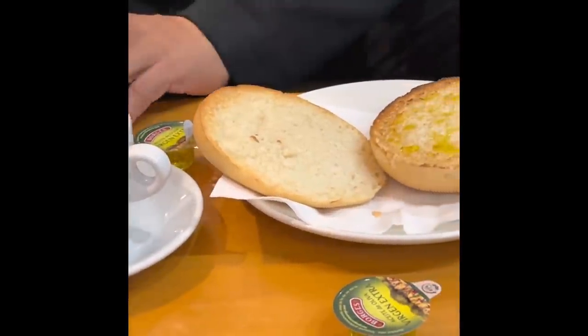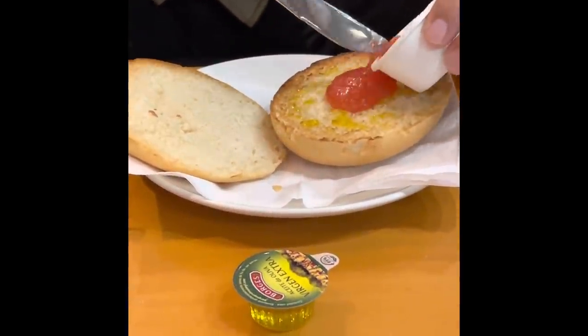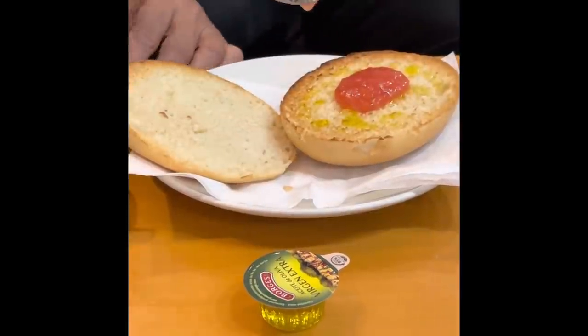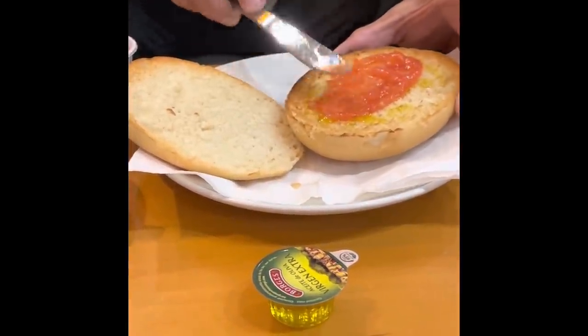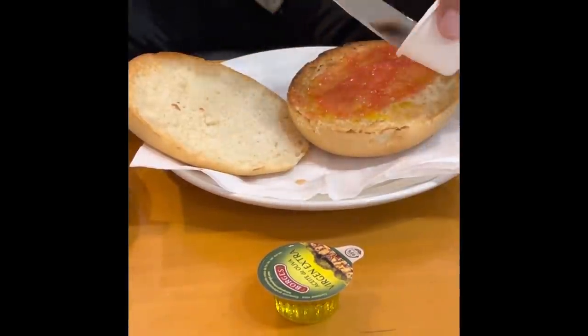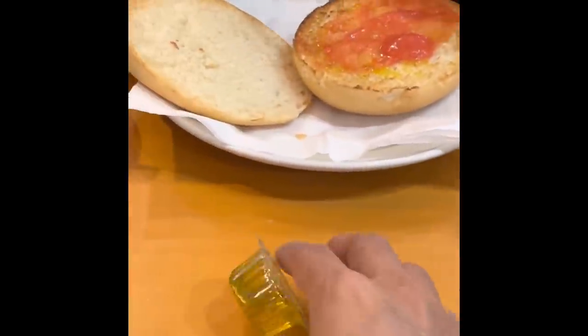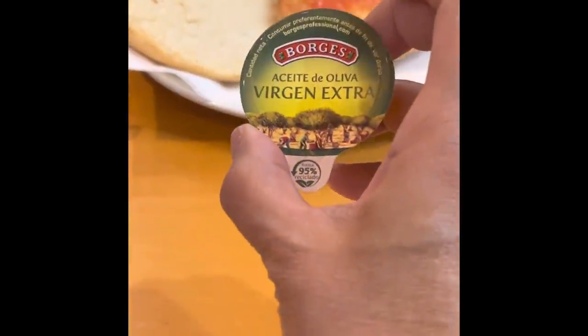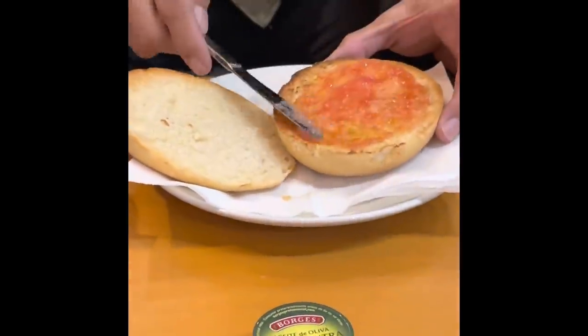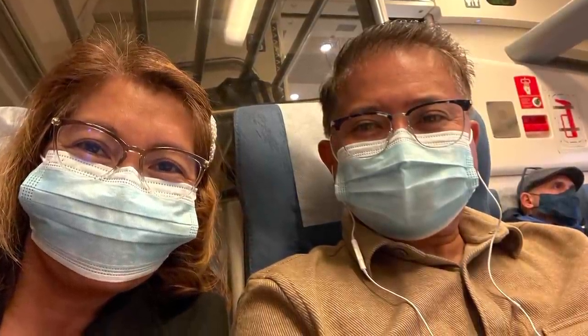See how Alan is preparing his breakfast — he put olive oil on that toasted bagel and poured on some sauce. Let me try that too! After a few minutes we're finally boarded on the train.